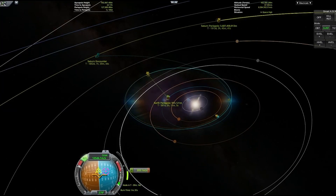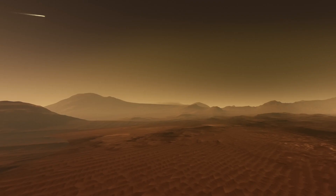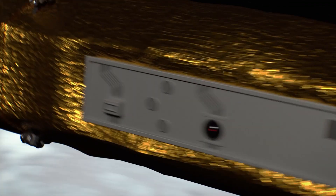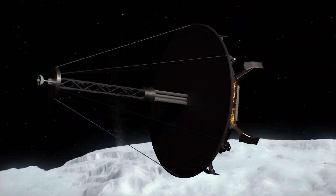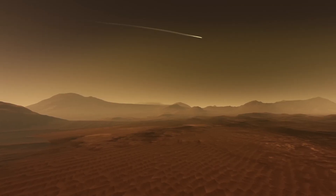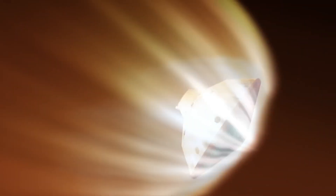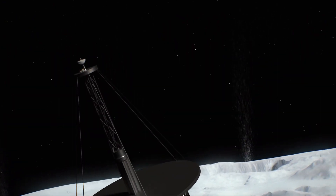Evidently, this project will need billions of dollars of funding as well, which might get funneled into the MSR project if the costs continue to increase, causing the Orbilander project to be delayed indefinitely. So the more focus and funding NASA continues to devote towards the MSR mission, the less likely other missions such as the Orbilander are to happen.